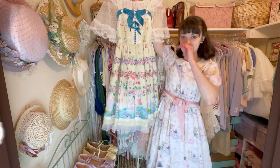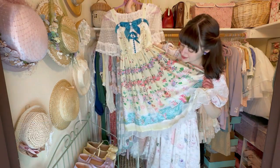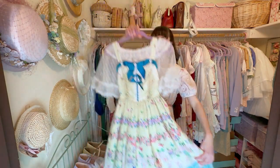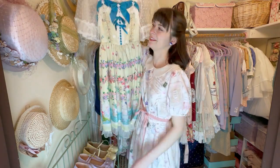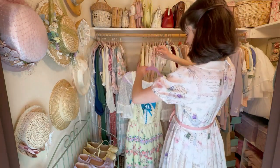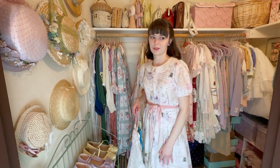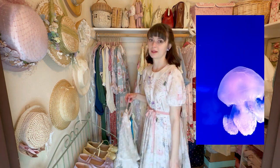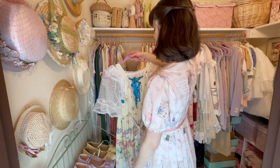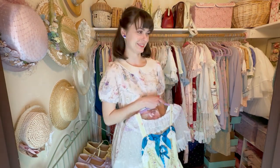This one is my only Baby the Stars Shine Bright dress. It is very fairy-like — I love it. It's the perfect dress for summer; I just feel magical in it when I wear it. I also feel like a jellyfish for some reason. Do you all who wear lolita dresses feel like a jellyfish when you walk with your petticoat? Let me know if that's a common experience or if I'm just very strange.